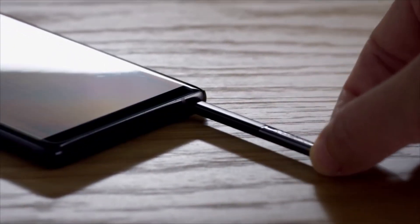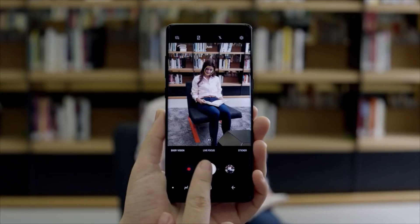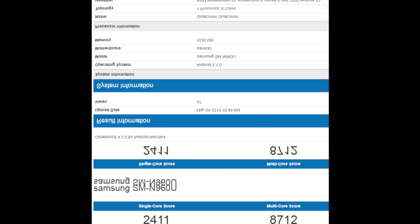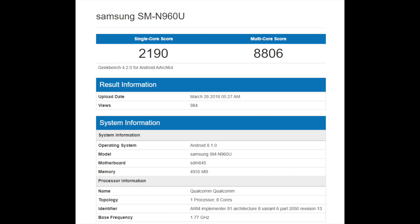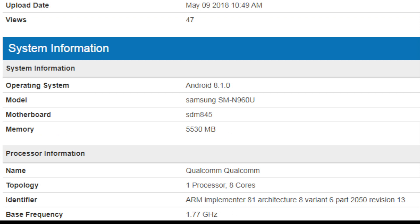The American variant of the Samsung Galaxy Note 9 has once again been spotted on Geekbench's online database, this time racking up a higher score in the single core test, although the multi-core score surfaced a bit lower. There isn't a whole lot different between this latest listing and the one that surfaced in March. Both handsets are equipped with a Snapdragon 845 CPU, 6GB of RAM, and were tested running Android 8.1 Oreo.